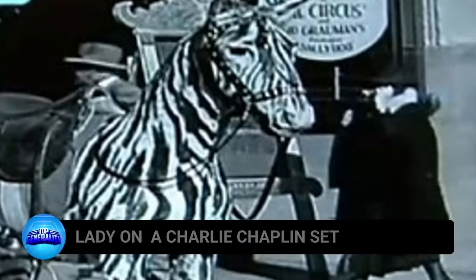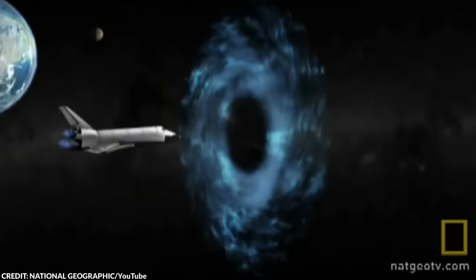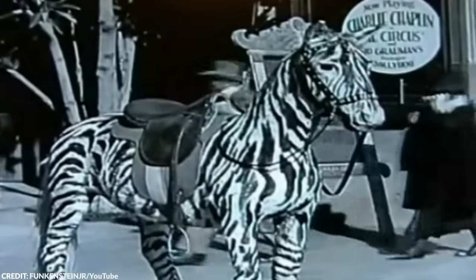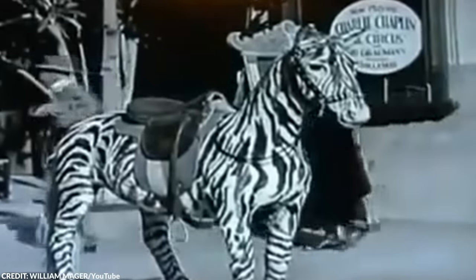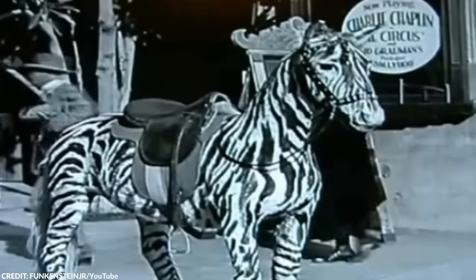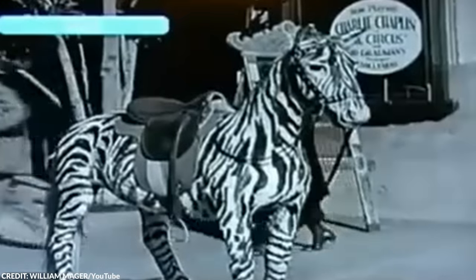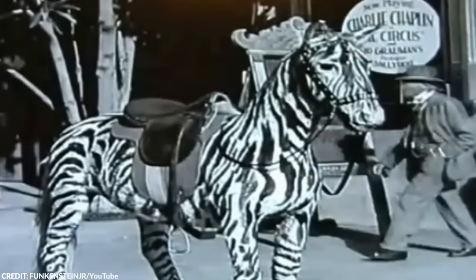Number 19: Lady on a Charlie Chaplin Set. If you could time travel to the past, what would you bring with you? If you ask these alleged time travelers, it seems like bringing your phone would be the most logical thing to do. Here's another woman from the future who seemed to have brought her phone with her as she traveled back to the late 1920s. This image first gained immense attention on the internet sometime in 2010, and is related to Charlie Chaplin's 1928 film, The Circus.